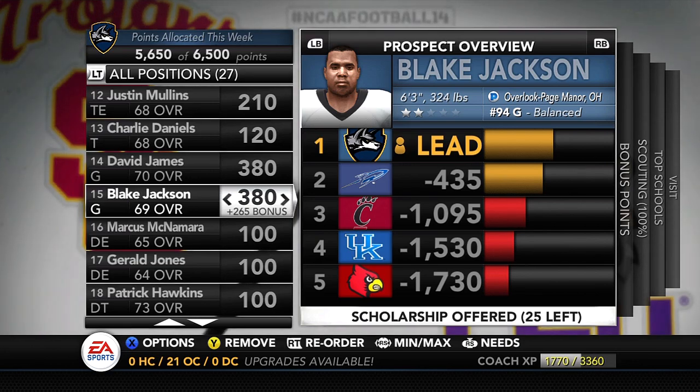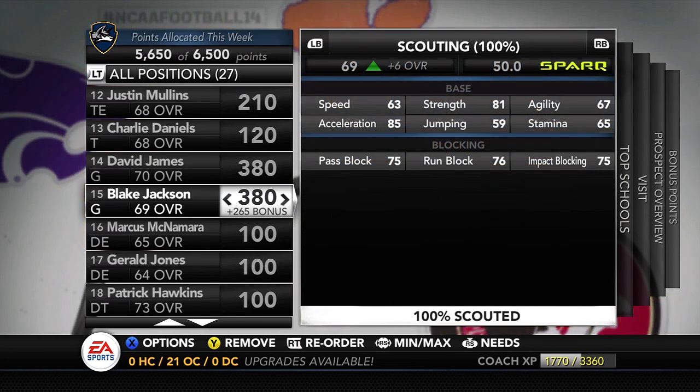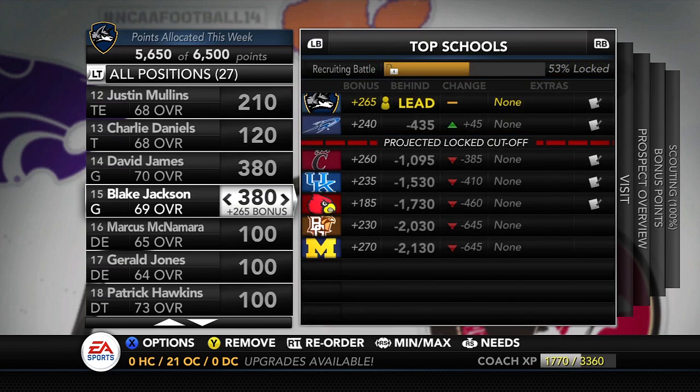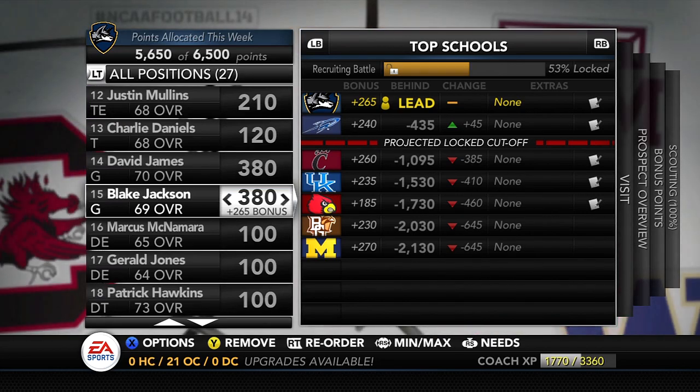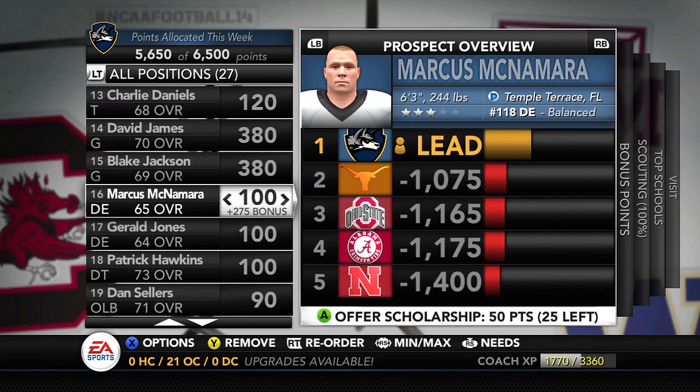We're doing the same thing with guard Blake Jackson, 6'3", 324 lbs — another big boy from Overlook, Page Manor, Ohio. There are a lot of guys on our team from that city. He's got 63 speed, so not crazy quick for a guard, but 81 strength is great, plus 75 pass block and 76 run block. Impact wasn't too bad either. We are leading over Toledo, but Toledo is gaining despite us putting over 600 points into this guy.